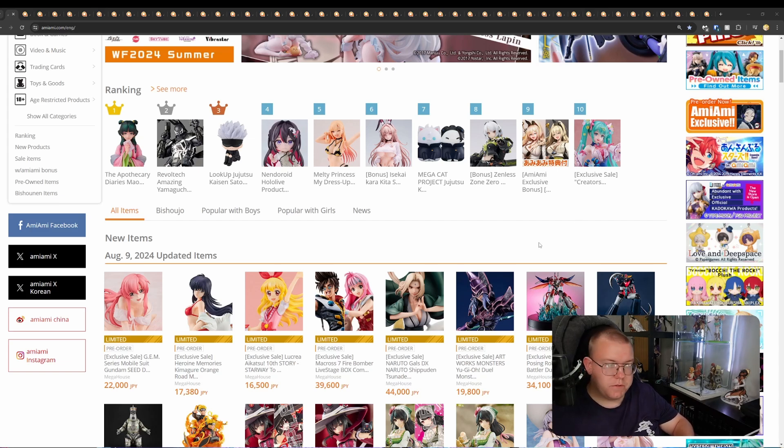Links for these figures will be in the description down below. Apart from the figures that are in the adult section of AmiAmi — those will be last towards the end of the video, so you can skip right to that if you prefer to just look for the not-safe-for-work figures. If you want a rundown of all the figures out this week, please enjoy. I'll try to minimise commentary on some of the less interesting figures to speed up the runtime.